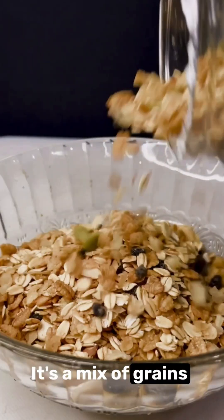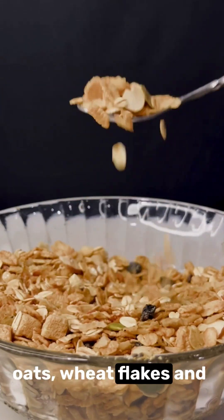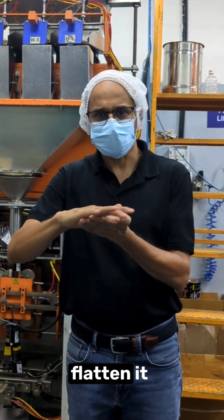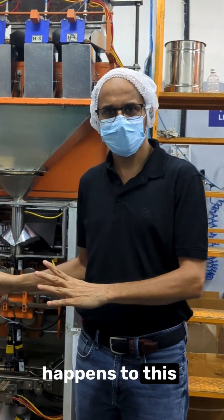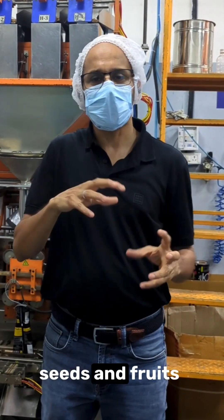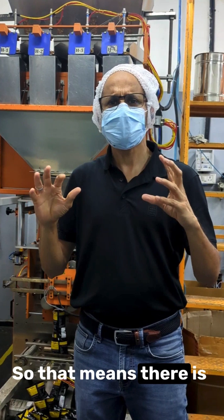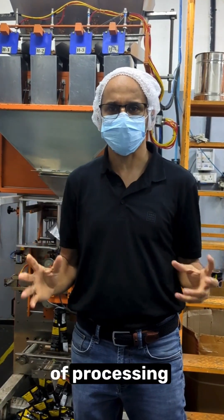What is muesli? It's a mix of grains — flattened oats, wheat flakes, and in our case, jowar. What do we do to flatten it? We steam it, flatten it, then roast it. That's the only process which happens, and post that there is mixing — mixing with seeds and fruits. If you look at the temperature exposure, both are net-net the same, so there is marginal difference in nutritional loss because of processing.